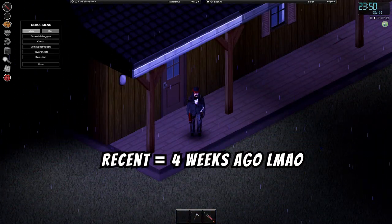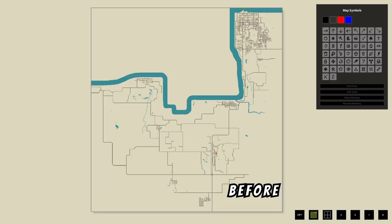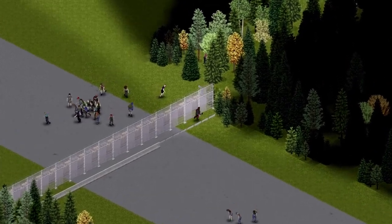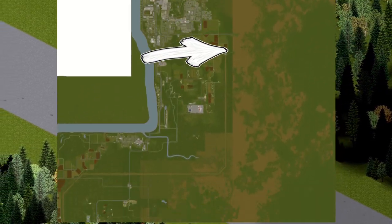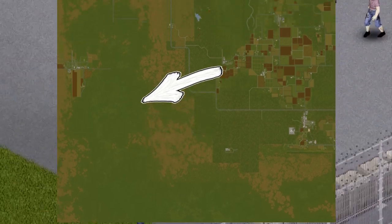In a recent Project Zomboid update, I messed around in debug mode only to find out that the map has gotten thicker. While this fence has mild security issues, I'm telling you, this is fine.